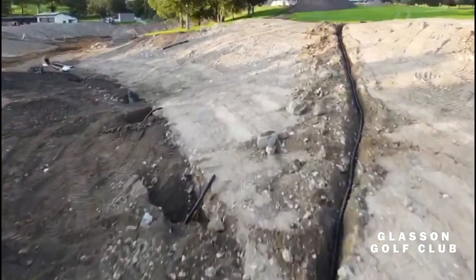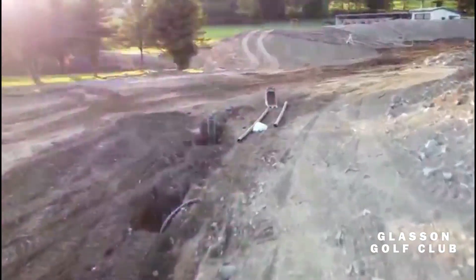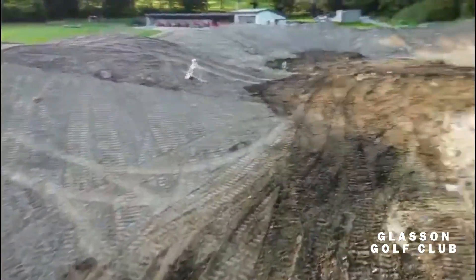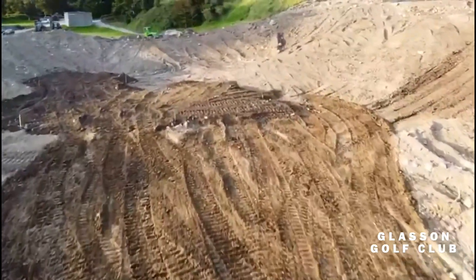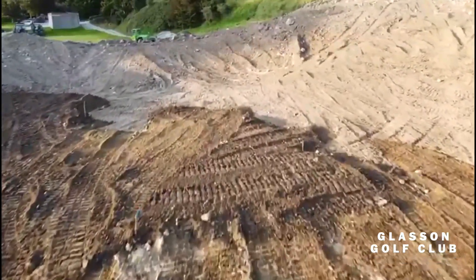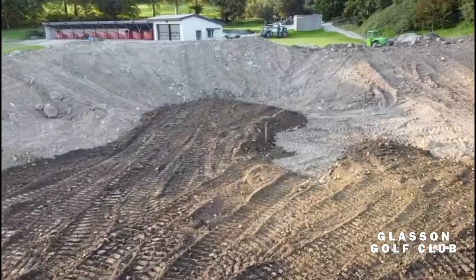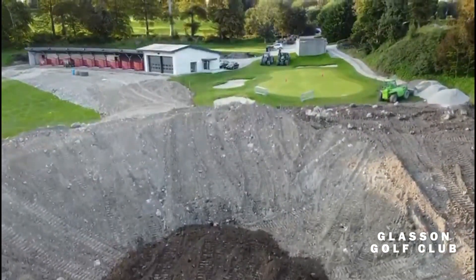We've also improved the drainage a lot down in the lower six holes, which will be good for play all year round. Coming into the green — use your imagination here once again — there's going to be a lot of plantation around the areas surrounding the green. It's almost like an amphitheater. We'll have a lovely walkway off the green right up to where the new clubhouse is put in position up by the first tee.